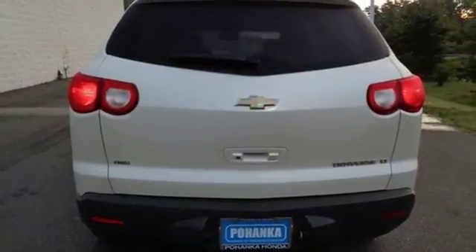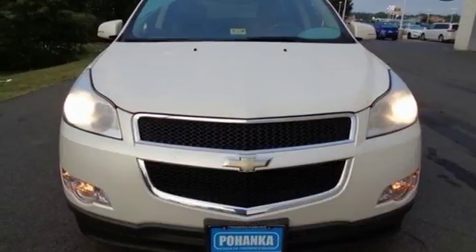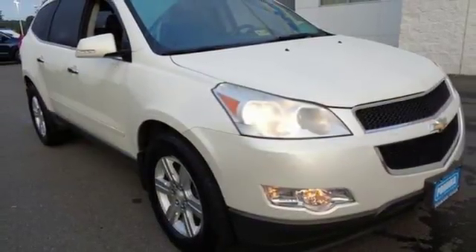This stunning Traverse is ruggedly handsome on the outside yet so luxurious inside with every convenience you could possibly imagine. See it for yourself today when you take it for a test drive.